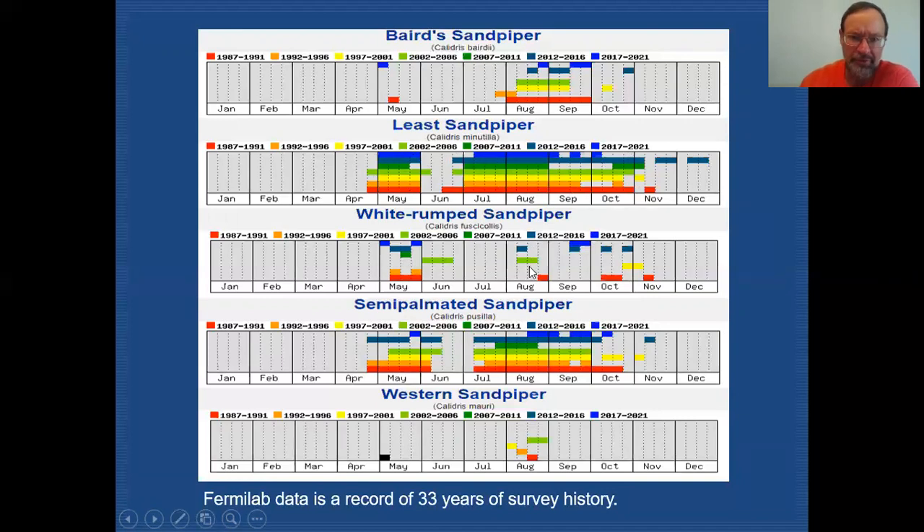White-rumped Sandpiper is the opposite of Baird's — we get the vast majority of records in spring migration, with records concentrated in May. They're much more sporadic in fall. Semi-palmated Sandpiper is much like Least Sandpiper: found in late April, all through May, and a little into June. Birds return in fall slightly later than Least Sandpiper, with records beginning just after the 4th of July and continuing through July, August, September, and somewhat into October.